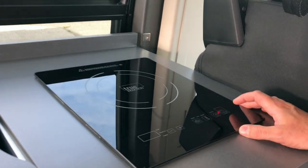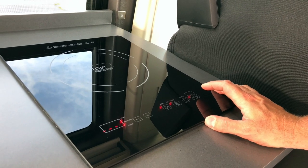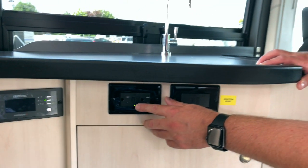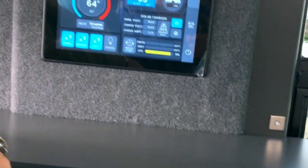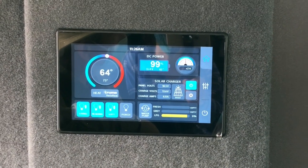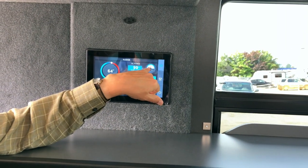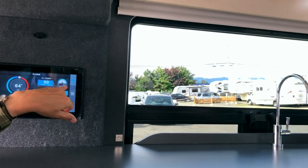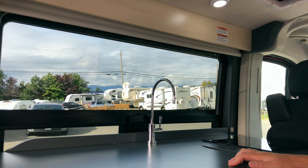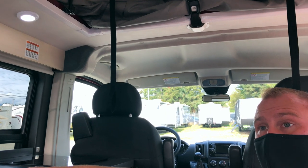Now we've got a light on our induction cooktop, so we can turn it on. This has to be turned on before you get any power to your 110 receptacles. This plug is live now. Turn the inverter off and everything goes dead — now it shows positive one amp, so we're putting more power back into the battery, which is good. That will go as high as whatever solar power we're getting. If your batteries are really low and you start the vehicle or plug in, that could go as high as 40 to 50 amps.